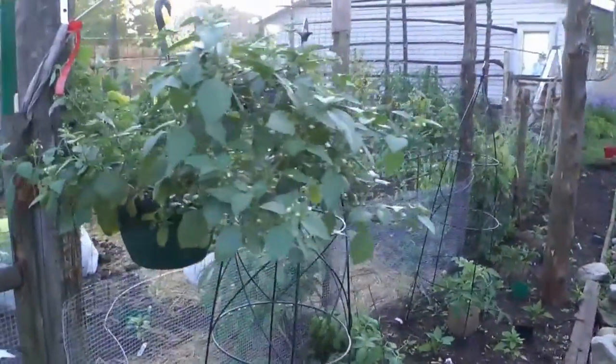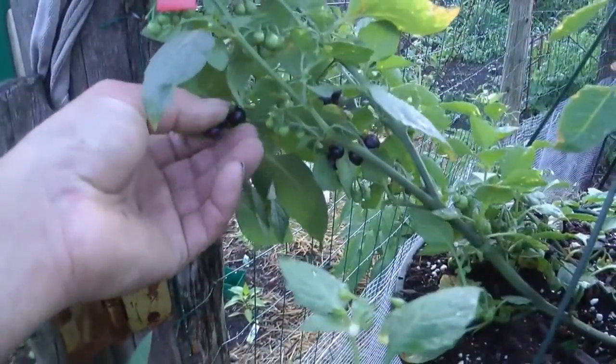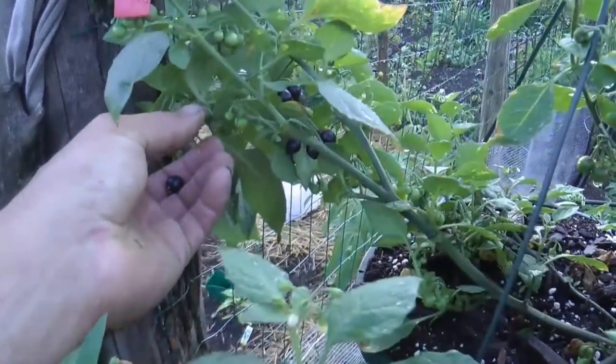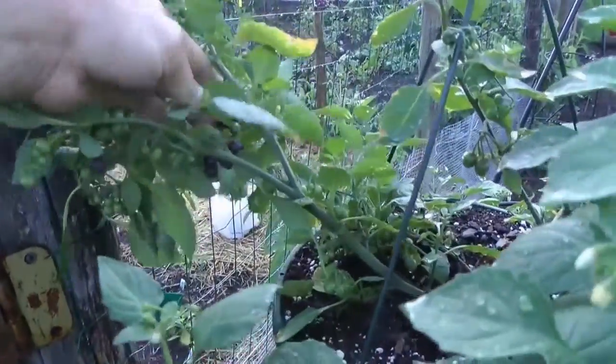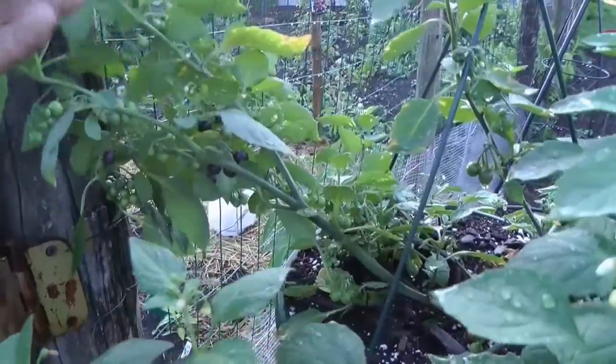I had these berries last year and I got film of it. You can see there I got berries already — it's called a Sunrise. This is an heirloom; you can actually plant these berries and it will grow more plants. They have a sweetness to them — almost like a little sweet tomato.